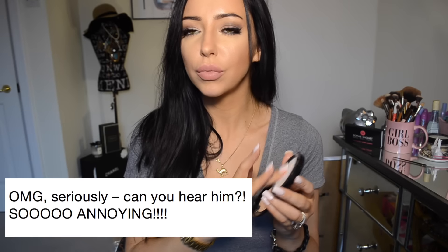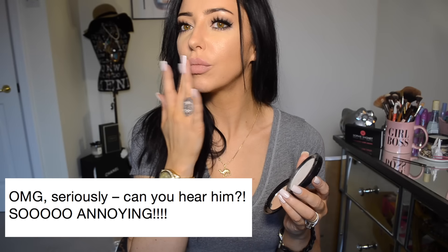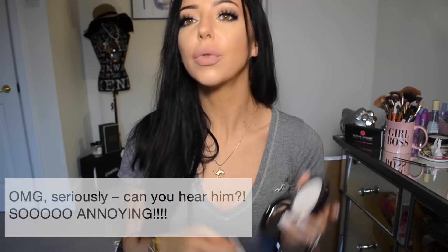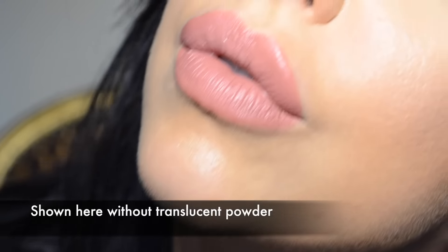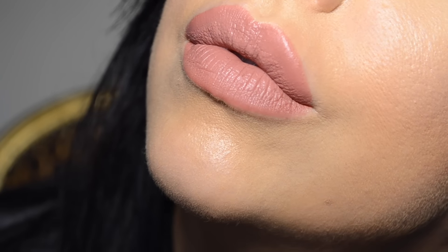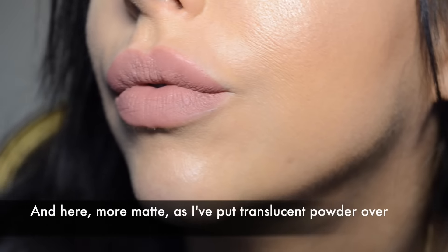If you want to go more matte with this look, what I do is I've just got this — some translucent powder. I take some on my finger and just pat it over. You can see it just gives a way more matte look, but you've still got the hydration of the lipstick. So it's not like those lipsticks that really dry out your lips.